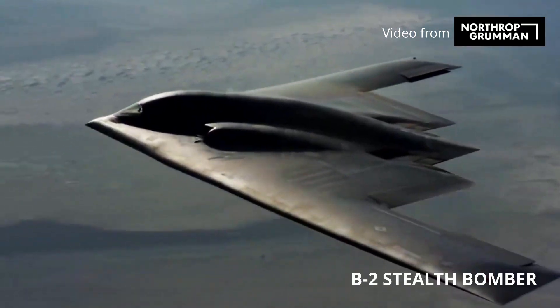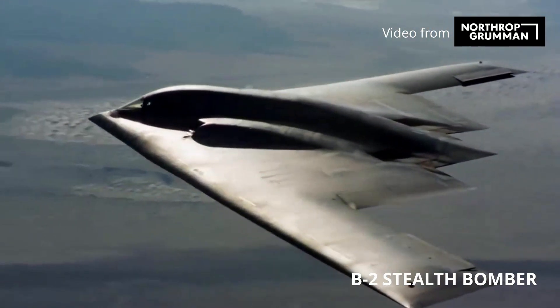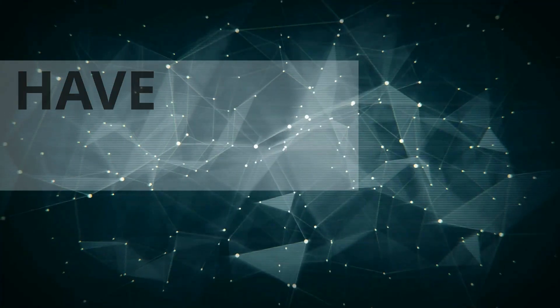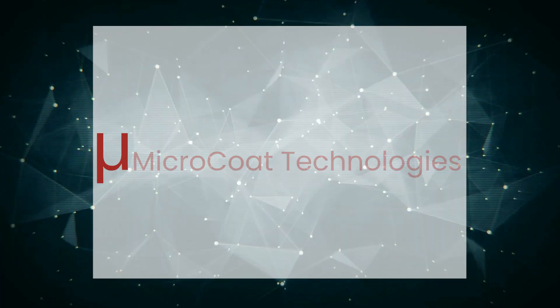What does a B-2 Stealth Bomber and a High Mars Rocket Launcher have in common? Microcoat Technologies.